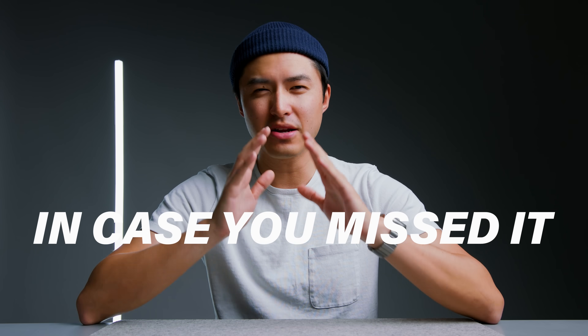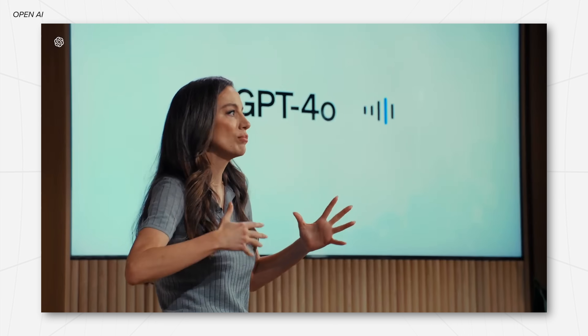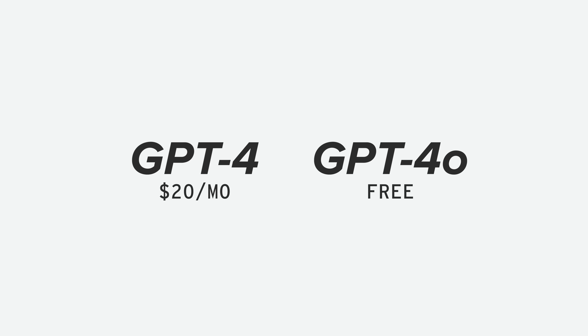What's up, Josh here. So in case you missed it, OpenAI has just announced ChatGPT 4.0, which is their brand new flagship model that is two times faster and more capable than GPT-4. And good news for all of us — it's going to be free to use. GPT-4 was previously a $20 a month subscription, but now with 4.0 being completely free, we also get the benefits of everything that we got with GPT-4.